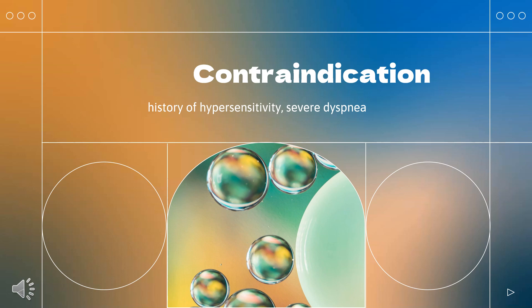Contraindications for trastuzumab treatment include a history of hypersensitivity to trastuzumab or murine proteins, and severe dyspnea at rest resulting from complications of advanced malignancy and requiring supplemental oxygen therapy.